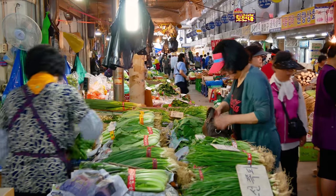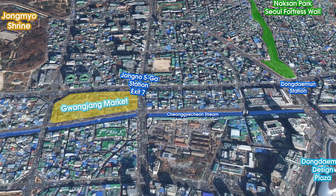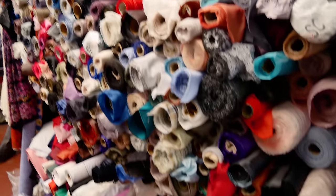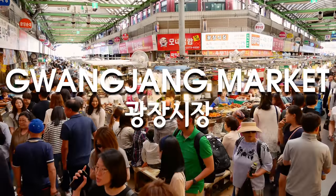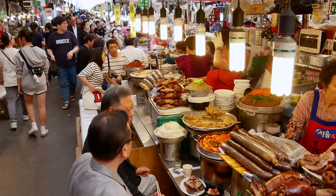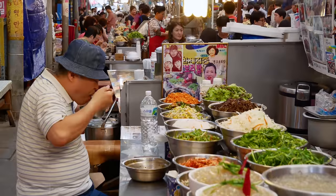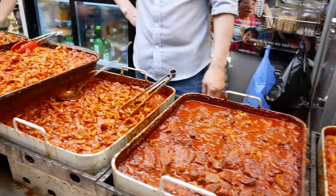Gwangjang Market is considered the holy grail of Korean street food. The market is mainly a textiles and fabric market, but there's also a giant area full of traditional Korean street snacks. One of my favorite markets for street food — it's huge. There's all kinds of vendors selling fried food, bibimbap, noodles, kimbap, and all kinds of crazy stuff. Let's go check it out.